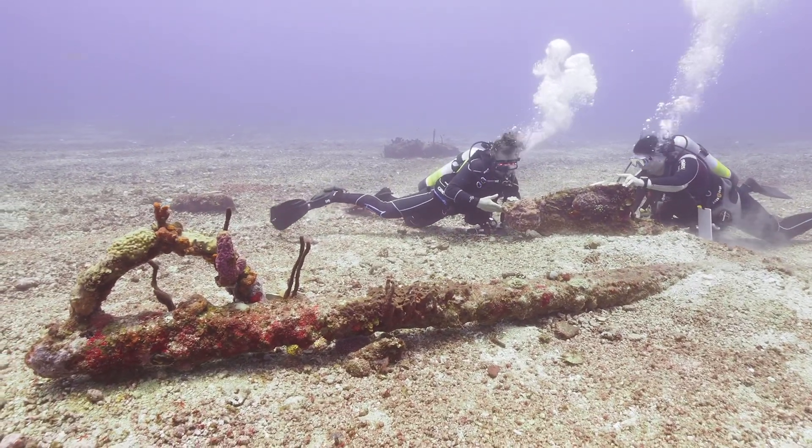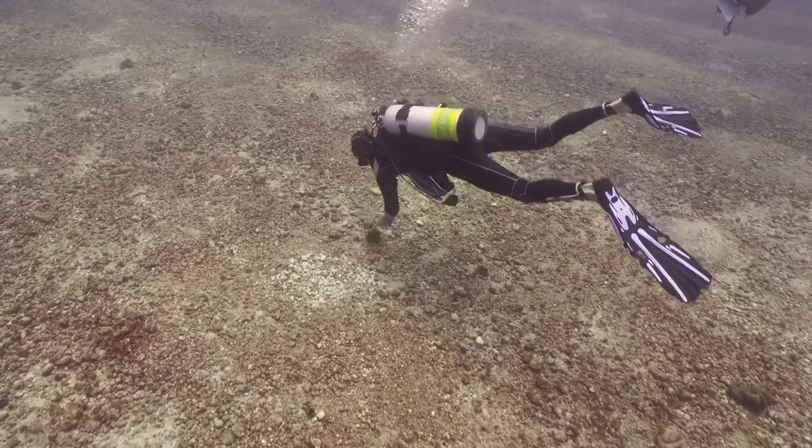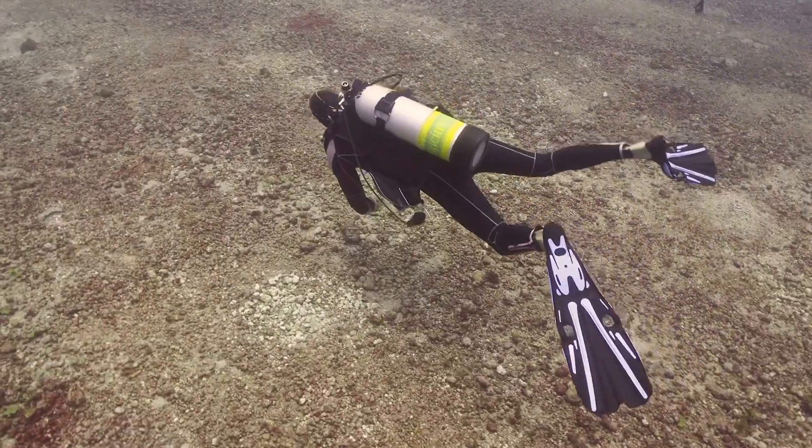After nine days, eight research dives, seven cannons, five anchors, one extraction, and dozens of items documented, the shipwreck survey completed the expedition.